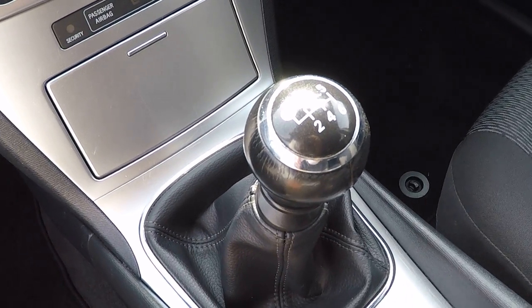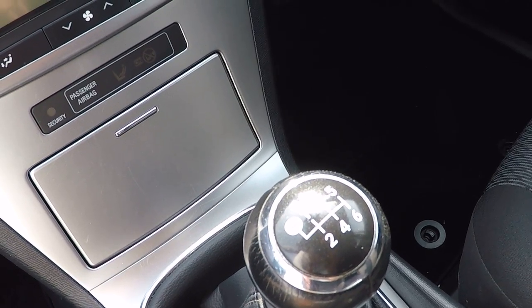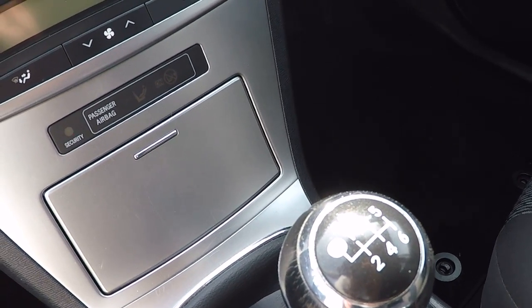6 speed gearbox for great fuel economy — this Toyota will give you up to 51.4 miles per gallon on a combined cycle.